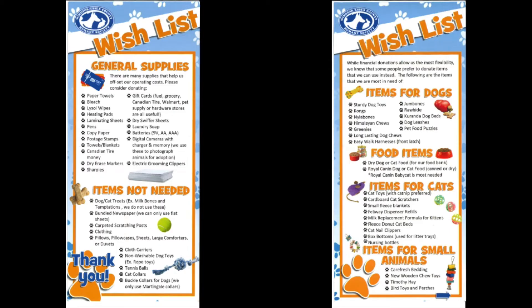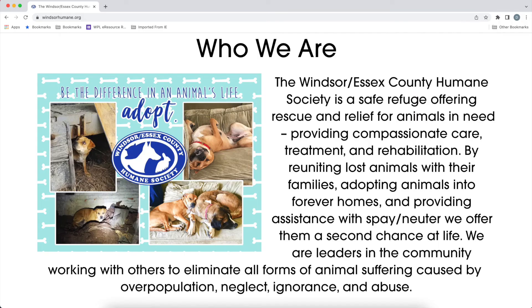While money donations can go to any items that are needed at the time, here is a wish list of items that you can donate to the Windsor Essex County Humane Society. For more information, please visit their website at www.windsorhumane.org.